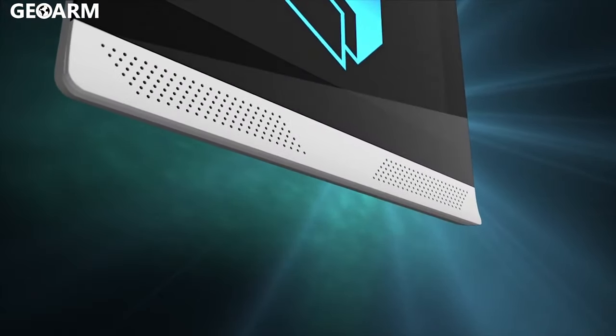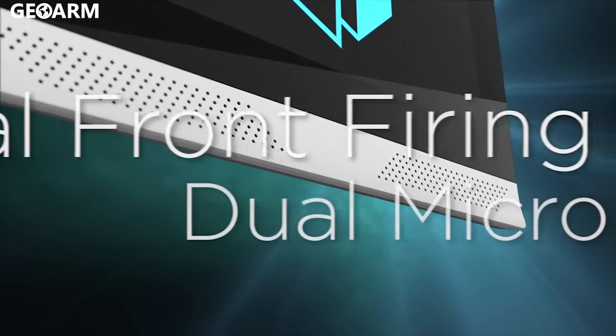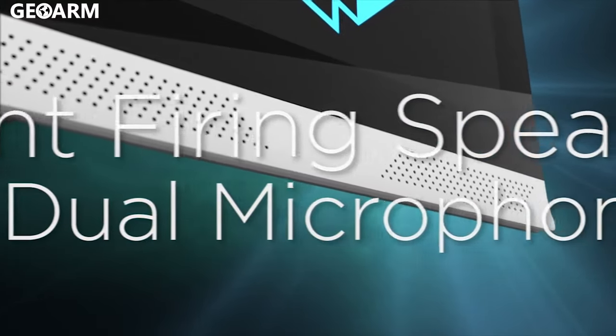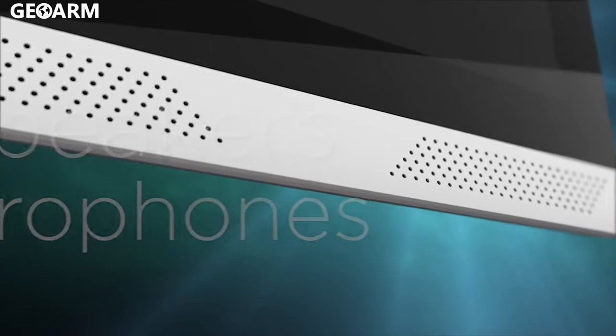The 2GIG Edge is the only security and automation panel to offer dual front-firing speakers and dual noise and echo cancelling microphones for superb audio quality and clear two-way voice communication.